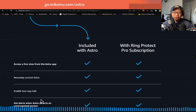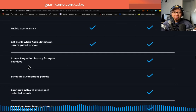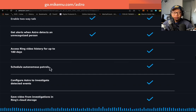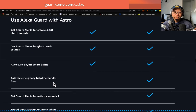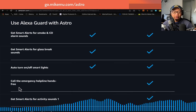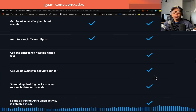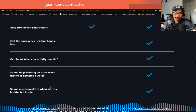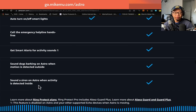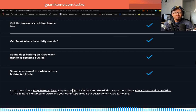Here are some differences between what's included with Astro itself and what you get with Ring Protect Pro. With the subscription you get 180-day video history, scheduled autonomous patrols, configured investigation of detected events, and saved video from investigations. If you use Alexa Guard with Astro on the Pro plan, you can call the emergency helpline hands-free. Smart alerts detect activity sounds — like if someone breaks a window or jiggles a doorknob, it'll sound dogs barking on Astro when motion is detected outside. It also sounds a siren on Astro when activity is detected inside.